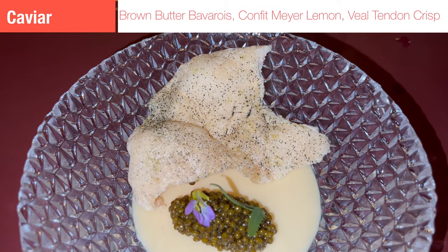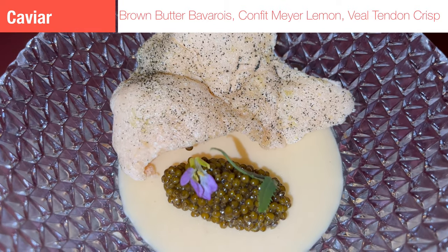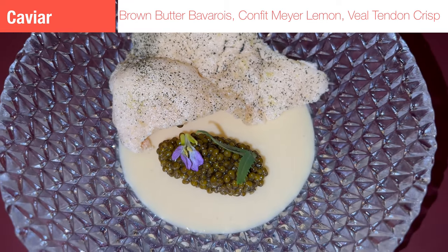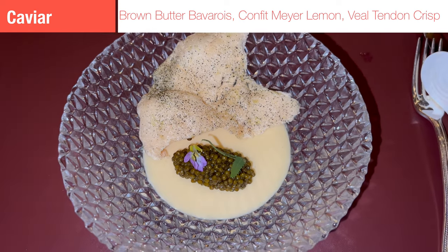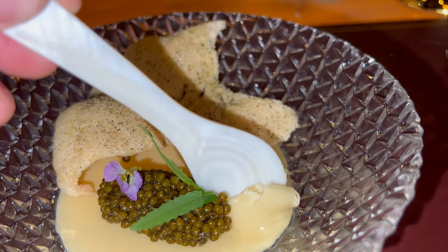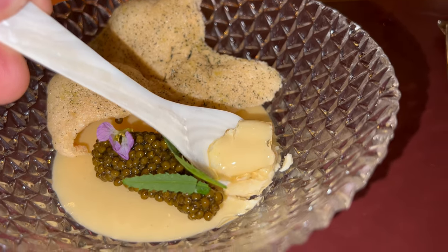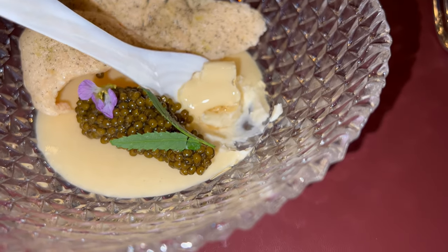Dish number one: caviar — what would you expect at a restaurant like this? There were lots of caviar and truffles in this meal. The most interesting thing was what was beneath the caviar. I think it's called barbara, which is basically a set cream comprised of custard, whipped cream, and gelatin — basically like eating butter. I ate the caviar and the butter. I did not eat the veal tendon crisp, trying to limit the carbs.